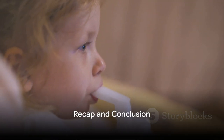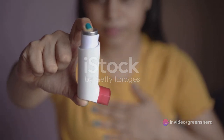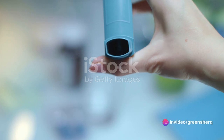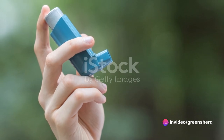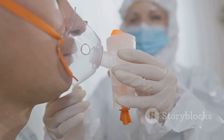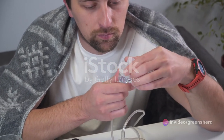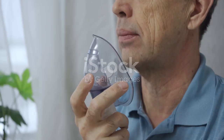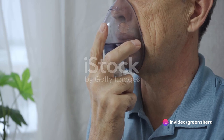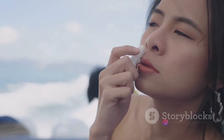Understanding albuterol is no rocket science. Albuterol is a bronchodilator used primarily to treat breathing difficulties — a godsend for individuals with conditions such as asthma or chronic obstructive pulmonary disease. It's part of that class of medicines that have the power to turn a potentially life-threatening situation into a manageable one. Albuterol works its magic by relaxing the muscles in the airways and increasing airflow to the lungs — quite literally a breath of fresh air for those whose airways tend to tighten up without warning.